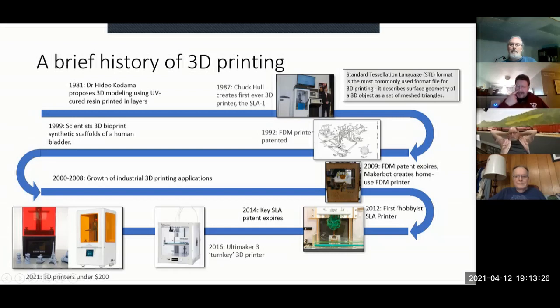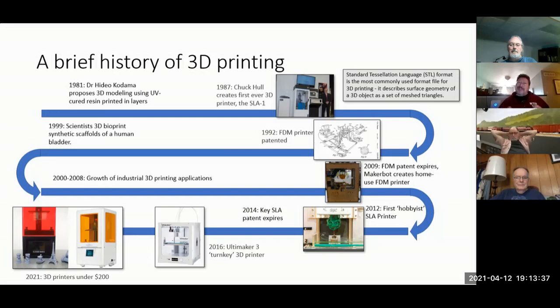In 2009, those first patents began to expire. This is when MakerBot built its first home-use 3D printer — a kit where you had to do all the electronics, mechanics, and the case yourself. That was the first FDM printer for home use.